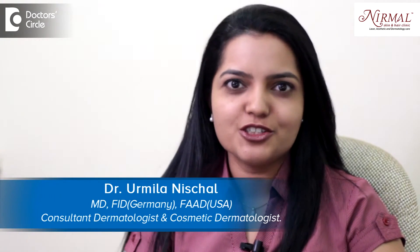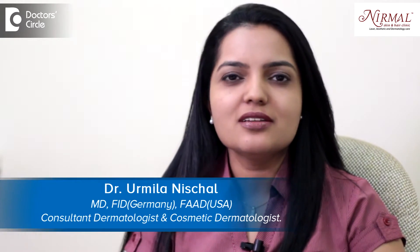Hello, I am Dr. Urmila Nishchal. I am a Dermatologist and a Cosmetic Dermatologist practicing at Nemal Skin and Hair Clinic, Bangor.